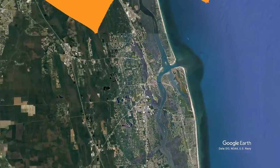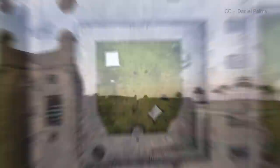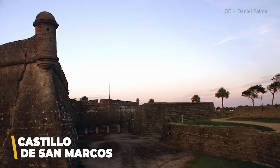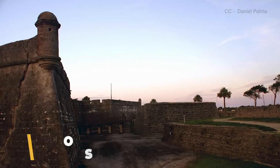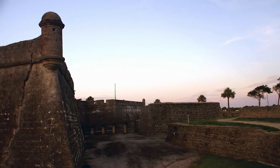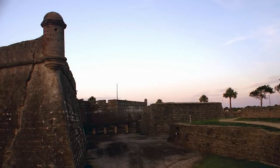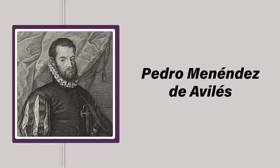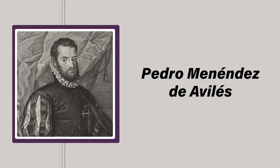Located on Matanzas Bay's western shore in St. Augustine, Florida, Castillo de San Marcos, or St. Mark's Castle in English, is the oldest masonry structure of its kind in the continental United States. Though the area had been inhabited by Native Americans for generations prior to the arrival of the Spanish, the city was officially founded by Admiral Pedro Menéndez de Avilés in 1565.